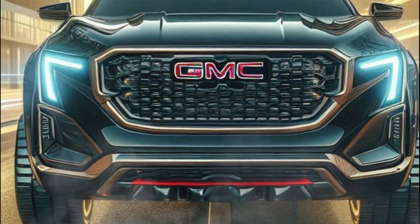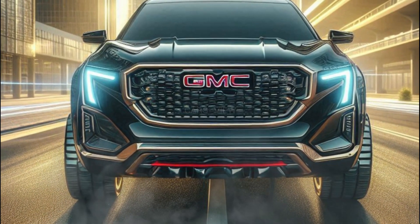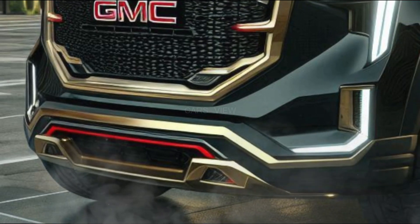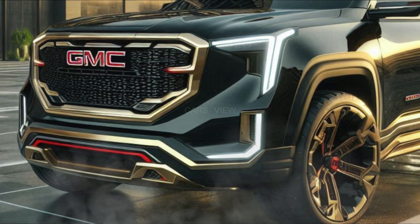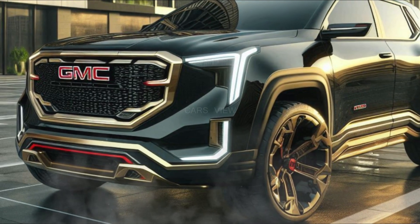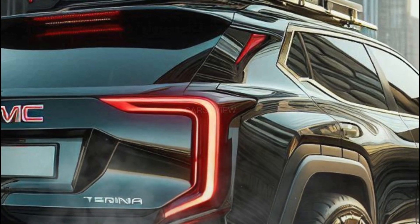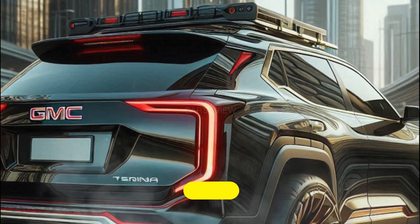All Terrains come with a turbocharged 1.5-liter four-cylinder engine that makes 175 horsepower. Front-wheel drive models come with a continuously variable automatic transmission, but if you go with an all-wheel drive model, you'll get a conventional eight-speed automatic. Both arrangements are shared with the mechanically similar Chevy Equinox, and we haven't had a chance to test drive either of these SUVs yet.